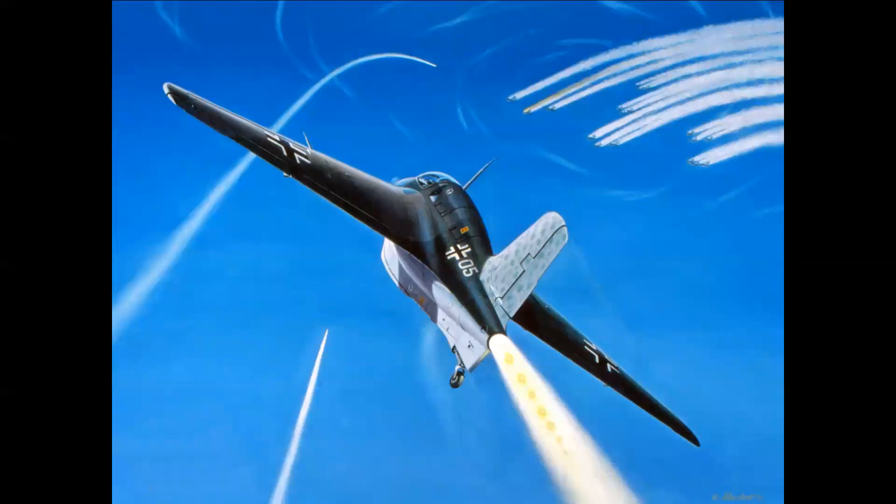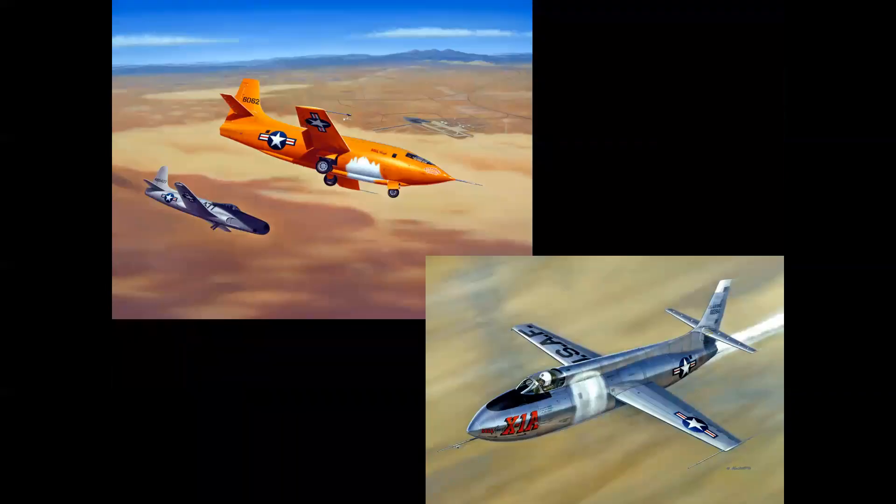Before we talk about lifting bodies, let's look at the history of rocket-powered manned flight. The first manned rocket-powered airplane was the German Messerschmitt ME-163 Comet, used in combat during World War II. It took off under its own power, flew a ballistic trajectory to intercept targets, and then when the fuel was expended, it glided to a landing like a glider. It was that same profile used by the famed X-planes at Edwards in the late 1940s and early 1950s.